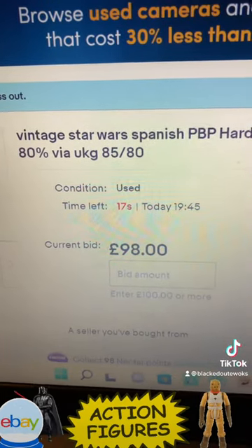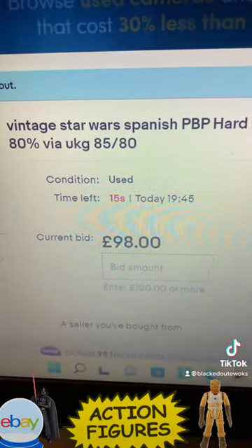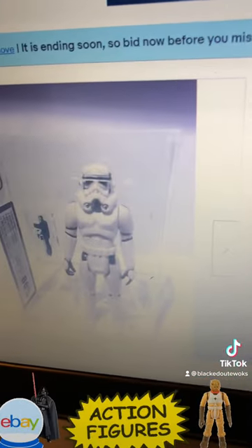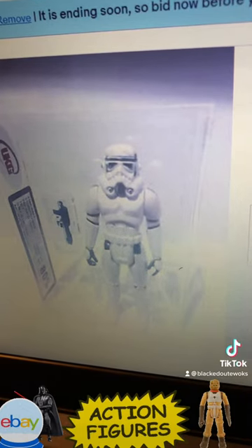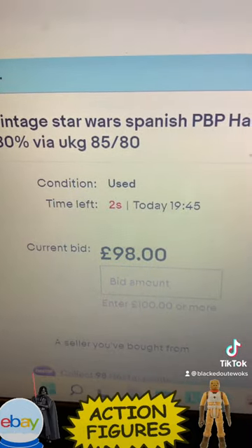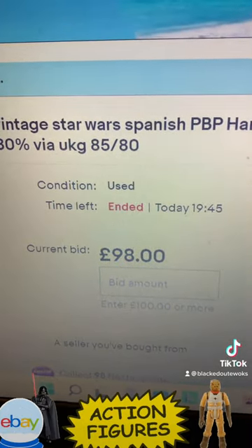The PBP Hard Torso Stormtrooper is at 98 pounds, graded 80%. Let's see where it goes. Is there going to be any movement? 98 pounds — ended.